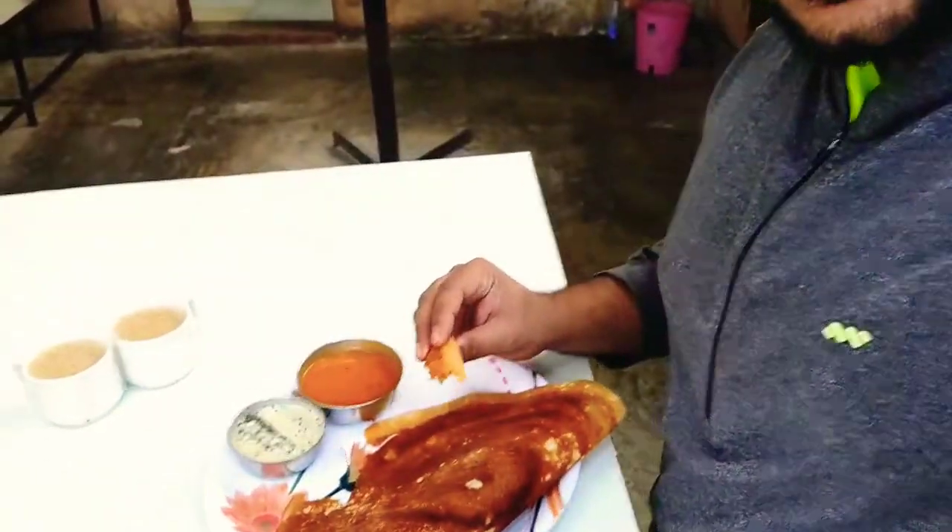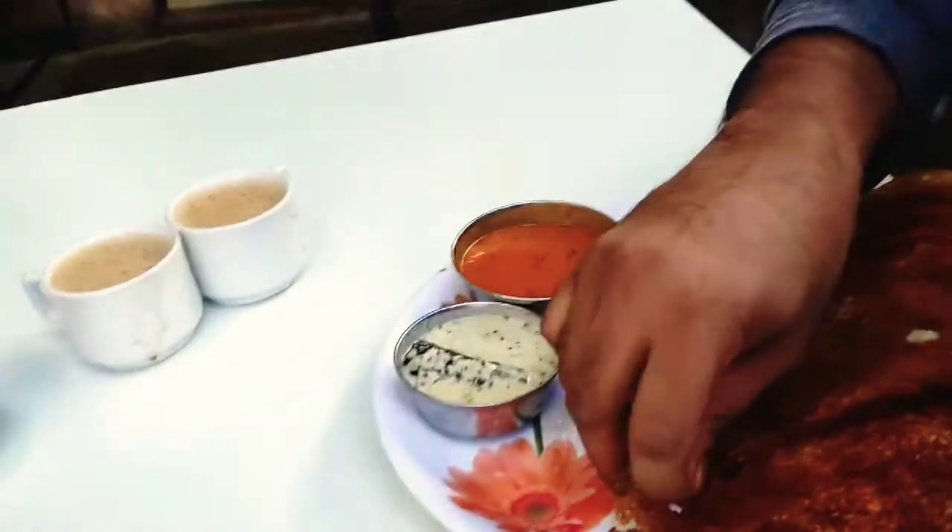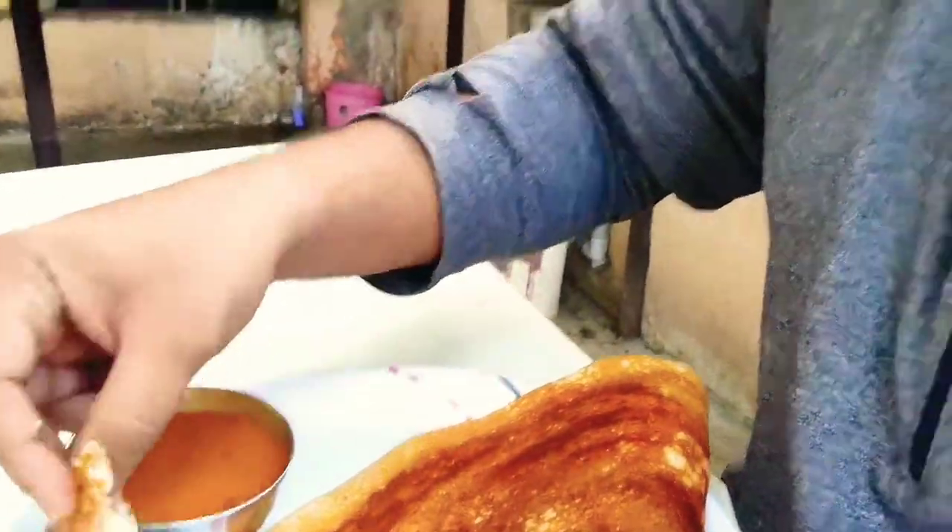This canteen is next to Al Sur Lake. These are the yummy masala dosas — I'm going to try some and tell you how it is. This is the best breakfast: masala dosa and filter coffee. Let me try — mmm, it's really yum! Really tasty, a good and healthy breakfast. It stays in your stomach for a long time too. Very small canteen, but the food is really good.